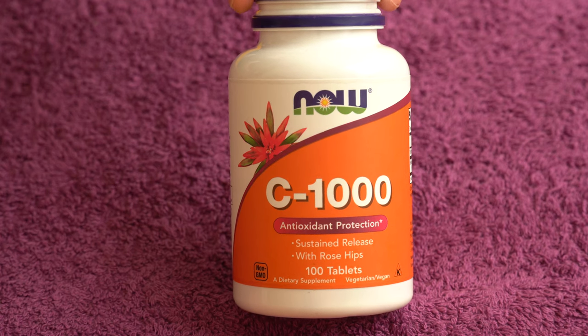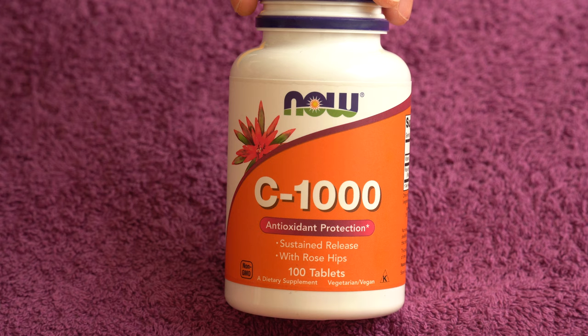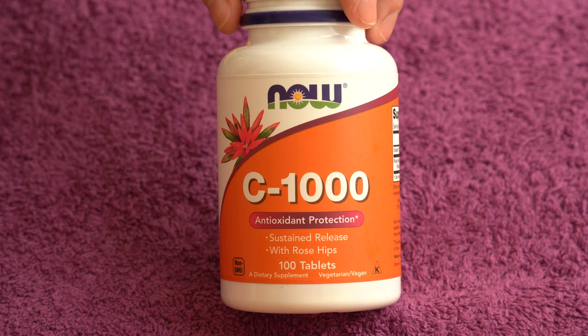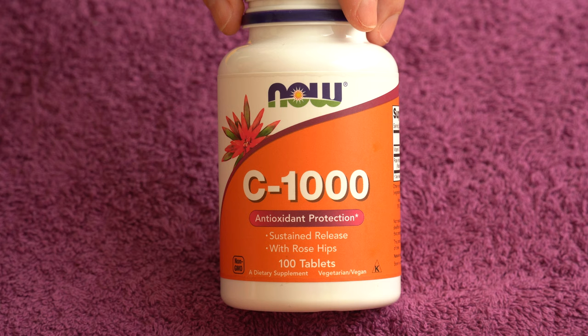In this video I want to talk about this Vitamin C from Malfoods — C1000 Sustained Release with Rose Hips, 100 tablets. It is kind of similar to the previous Vitamin C I reviewed from Natural Factors, which was also 100 tablets and 1000 milligrams. You can find that review on my channel.